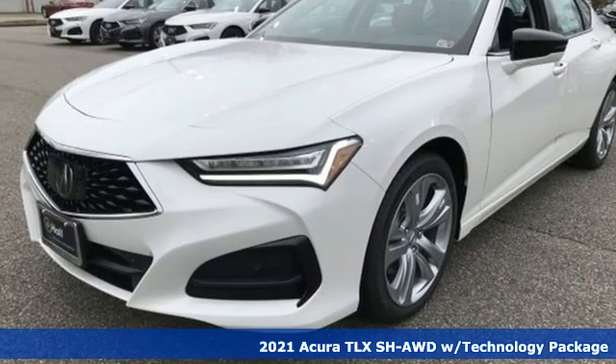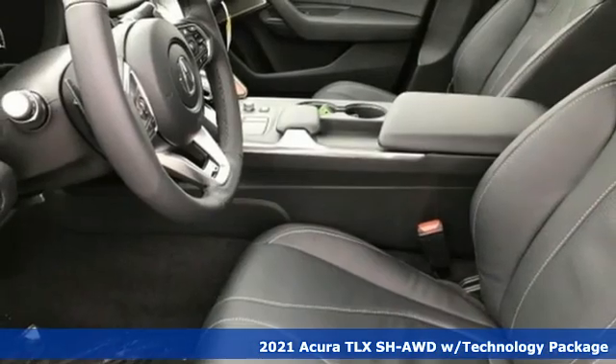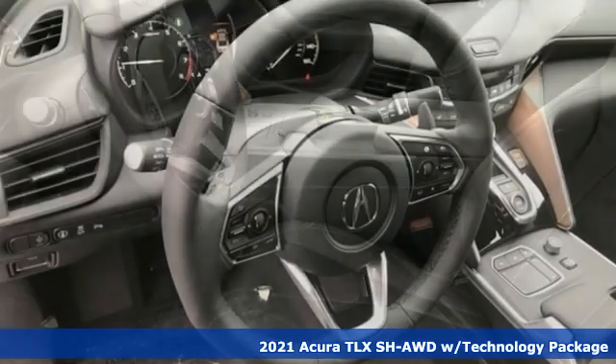Here's a new 2021 Acura TLX. This TLX is nice to look at and it's even better to drive.